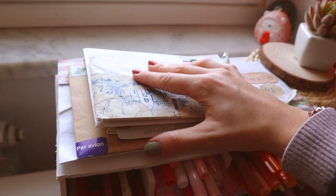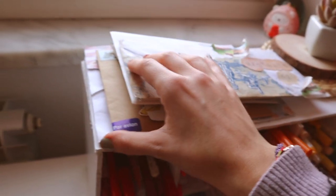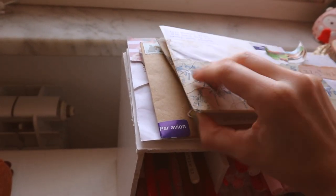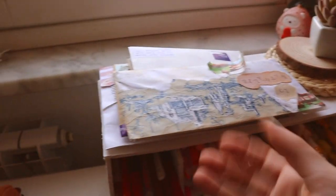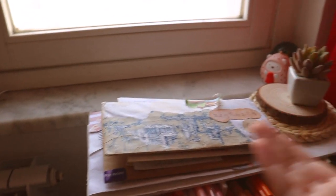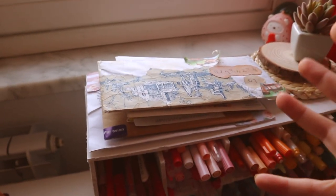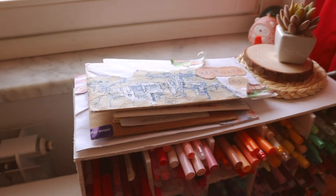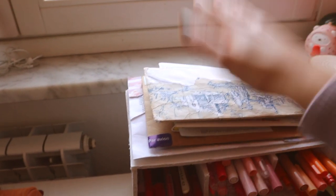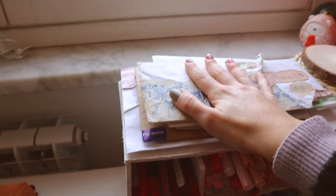Here I have all the pen pals I still need to reply to — they're here to remind me every day that I need to write to them. I'm sorry if you're one of my pen pals; it's taking me such a long time. Writing to a pen pal usually takes me three or even four hours and it's difficult to find an entire afternoon or morning for that. Don't worry — I haven't forgotten you. I see you every day and I will reply as soon as I can.